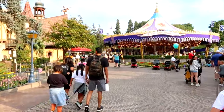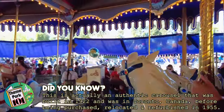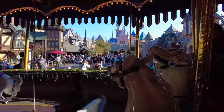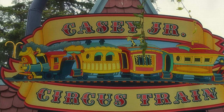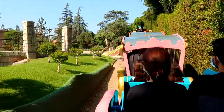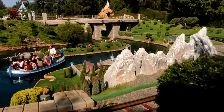Back into the centre of Fantasyland is the King Arthur Carousel. This is a classic Disney carousel ride where all the horses are unique, and I think it is best to ride it at night to enjoy the amazing lit-up scenery around Fantasyland while listening to the organ-based soundtrack of Disney classics. Next is the Casey Jr. Circus Train, a rideable miniature railroad based on the train with the same name from the animated classic Dumbo.